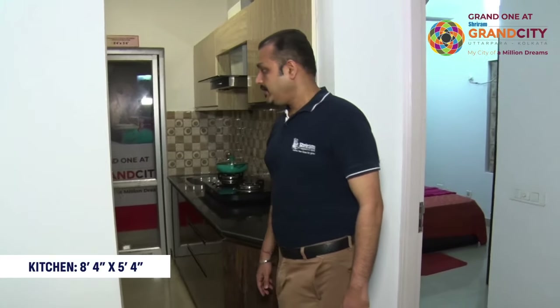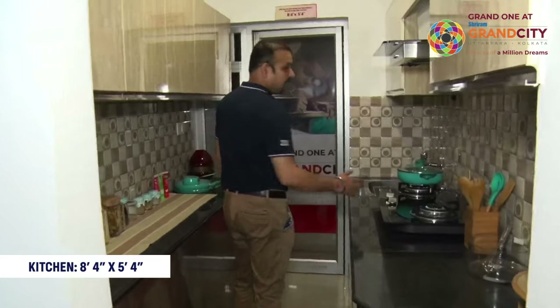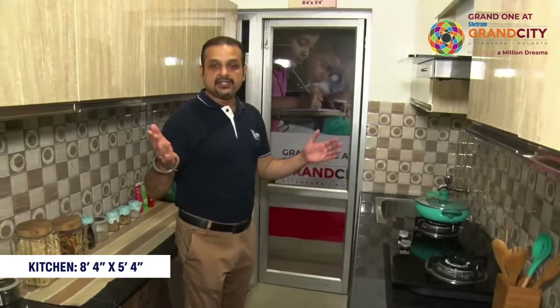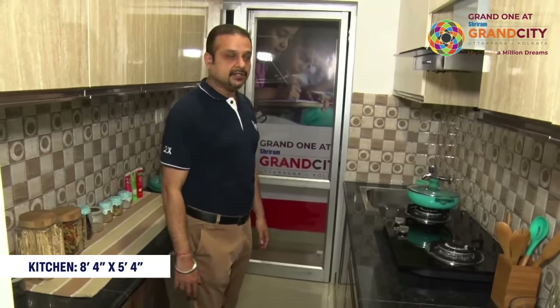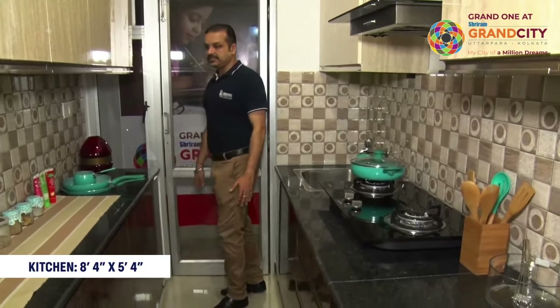Let's come and view the kitchen. It is a conceptualized layout — you can arrange it as per your choice. The kitchen size is 8.4 by 5.4 feet.